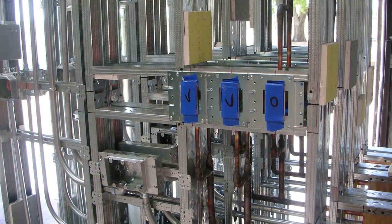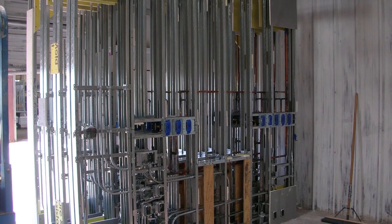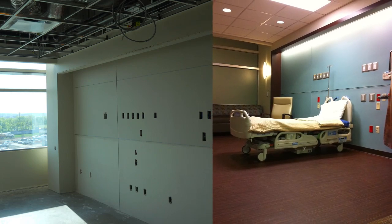The result? Head walls that were more consistent, had higher quality, and were installed more accurately than would have traditionally been possible. The consistency of where things are in these walls will benefit any future changes by the end user.